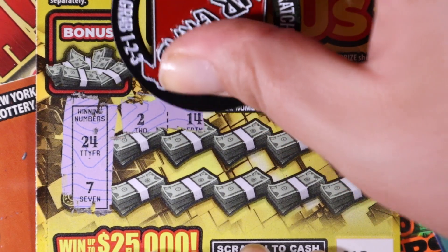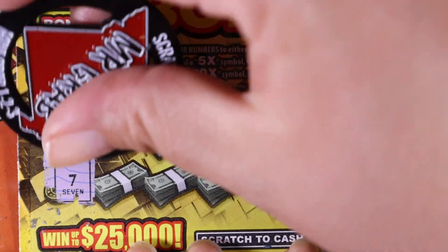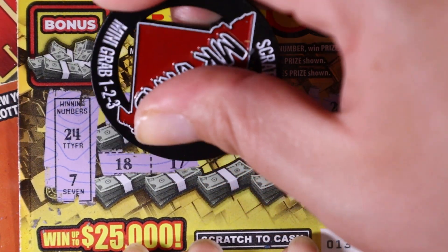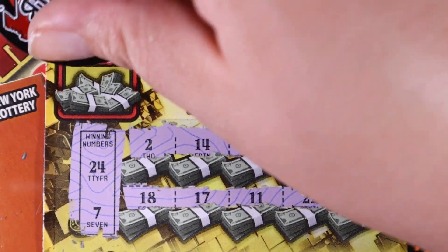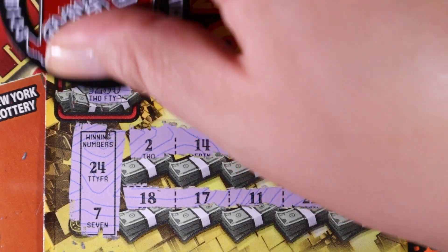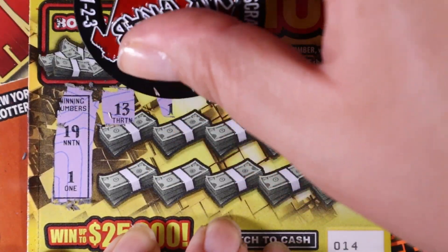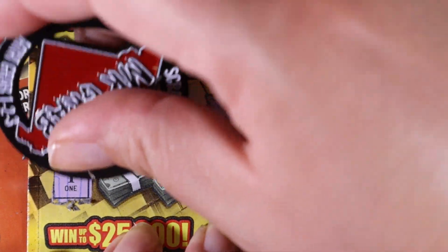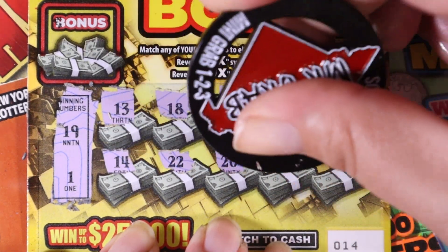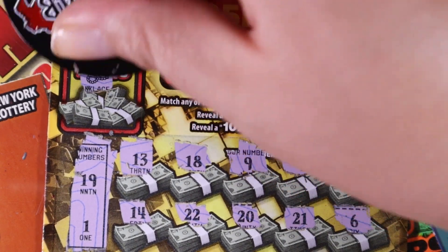24, 7, 2, 14, 3, 25, 23 — that's just kind of rude — 18, 17, 11, 22, and 15. If we get a money bag we get the prize — it's a cherry. That would have been 250, very nice. All right, next ticket: 19, 1, 13, 18, 9, 4, 12, 14, 22, 20, 21, and 6. Can we get a money bag? We have a necklace.